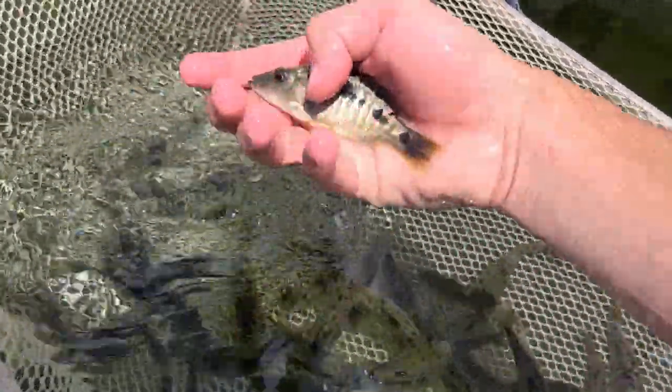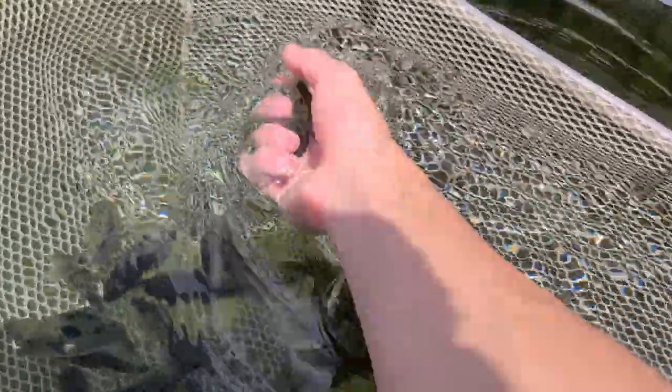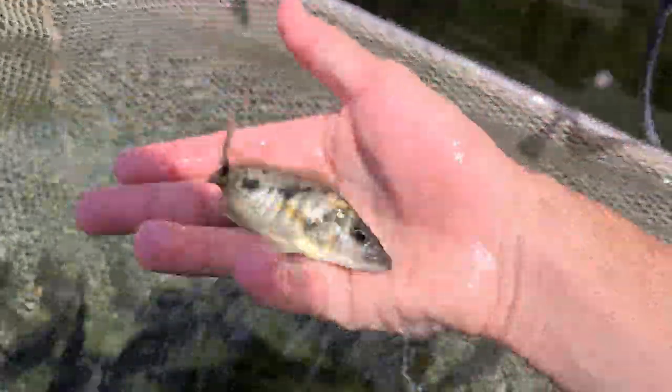And they breed very well too. So if you're looking for females for a breeder group, I've got a bunch of those as well. This is what the females look like. They can be kept with peacocks and other haps. They're pretty hardy fish and they aren't very aggressive.